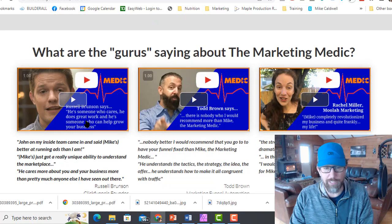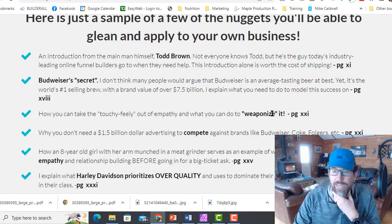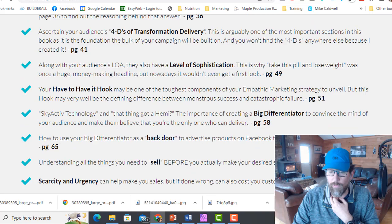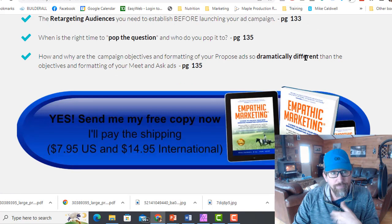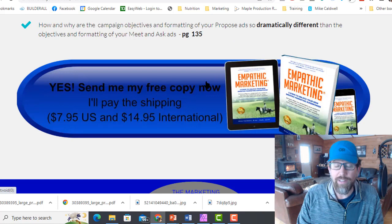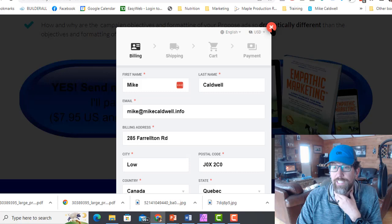I've also got video testimonials from heavy hitters like Russell Brunson, Todd Brown, and Rachel Miller. And another thing I recommend: break out your book — what does your book talk about? I reference what I say on page 3, page 8, page 69, page 81, page 103, all the way down. So they have an idea of the content and it creates curiosity — like, 'When is the right time to pop the question? Who do you pop it to? Oh, that sounds like something I should know.' And that answer is on page 135. They can click the button and buy the book.